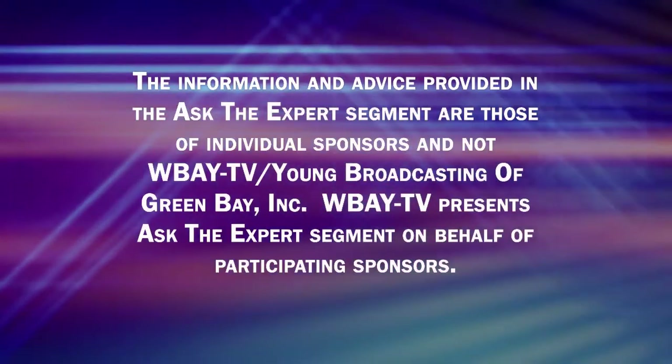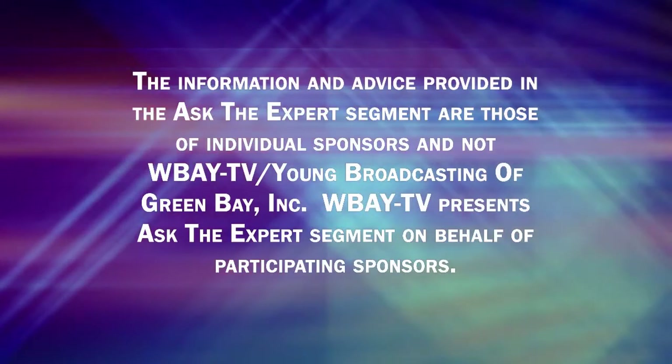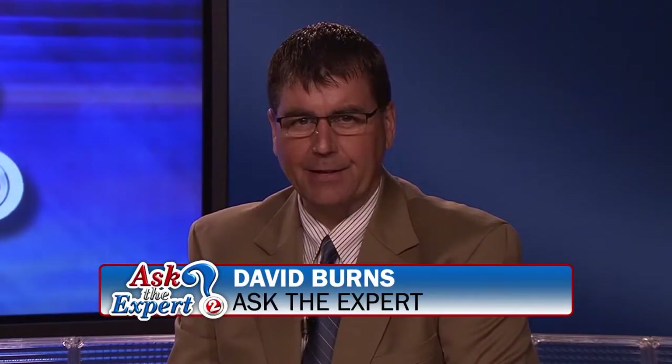This is a paid advertisement. Hi everybody, welcome back to the Noon Show on TV2. I'm David Burns and this is Ask the Expert. We welcome back Doug Newhouse from Sure Drive Basements. Welcome back to the show, Doug.